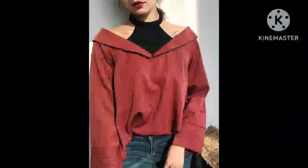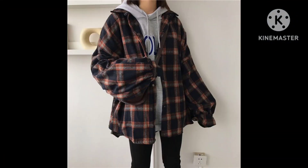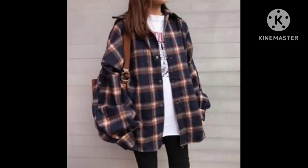Next is an oversize shirt. I have mostly added oversize shirts because they are very trendy right now.